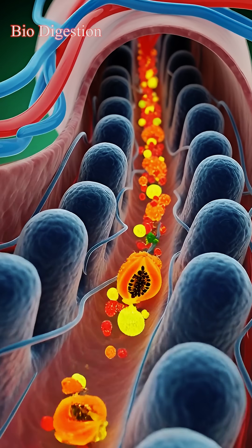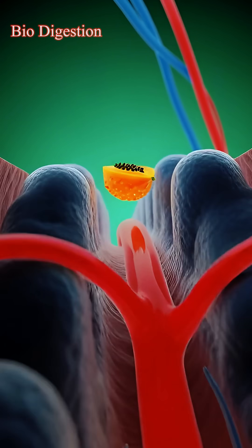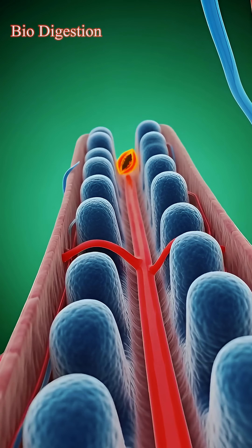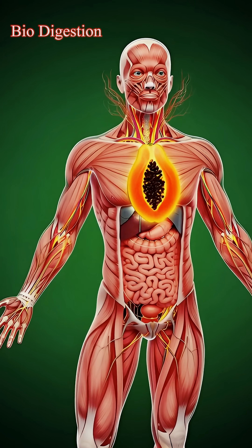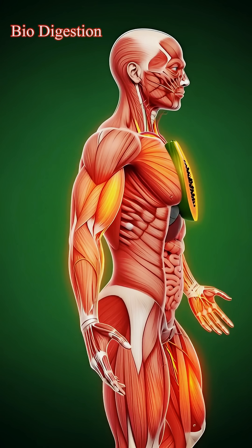Papaya enters the stomach, mixes with gastric fluids, and moves into the small intestine, where glowing nutrients are absorbed through villi. These nutrient particles travel through the bloodstream.